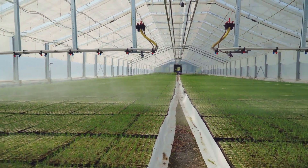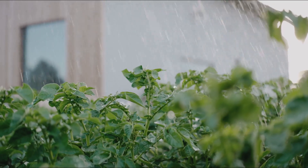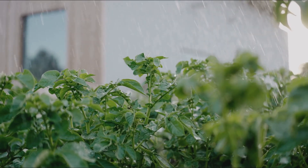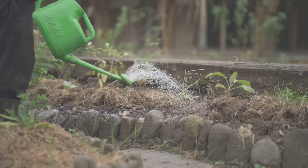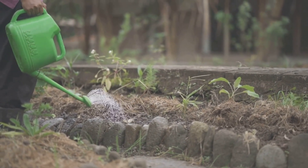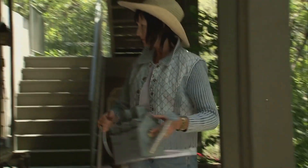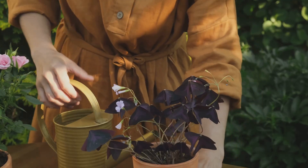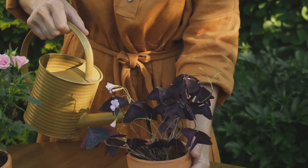Another technique is bottom watering, which is especially useful for potted plants. Simply fill a tray with water and place your pot in it — the plant will absorb just the right amount of water through the drainage holes. This method is great for plants that don't like water on their leaves, like African violets. Finally, there's the watering globe: fill it with water and it gradually releases moisture into the soil over time, a stylish way to keep plants hydrated especially when you're away.